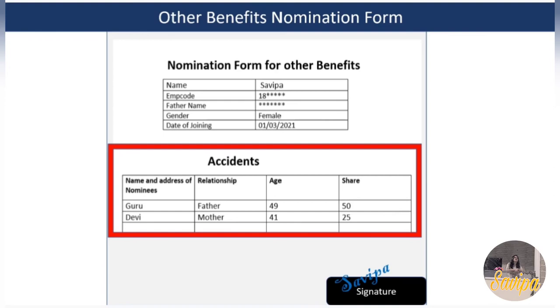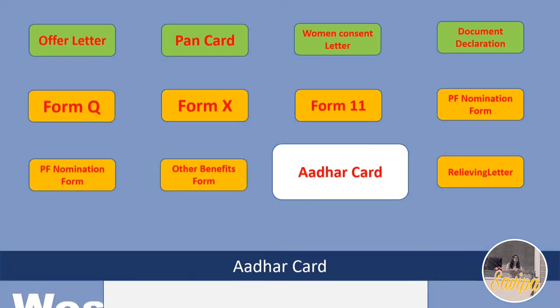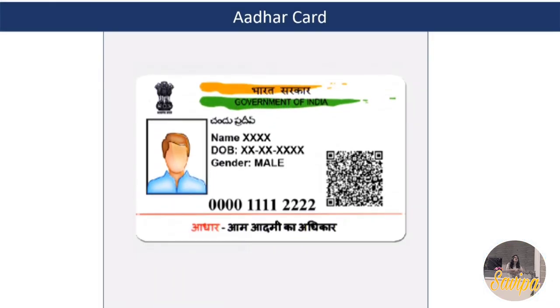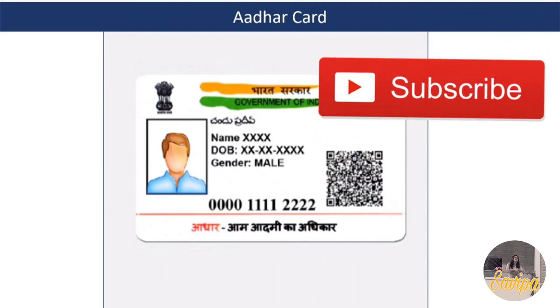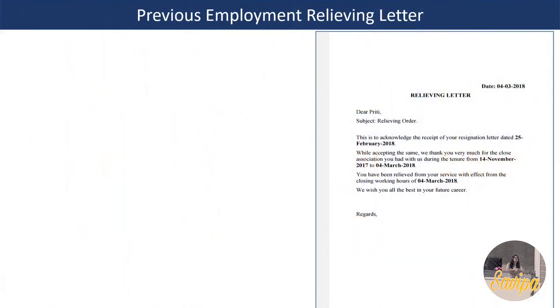For the Aadhaar card, provide two photocopies.